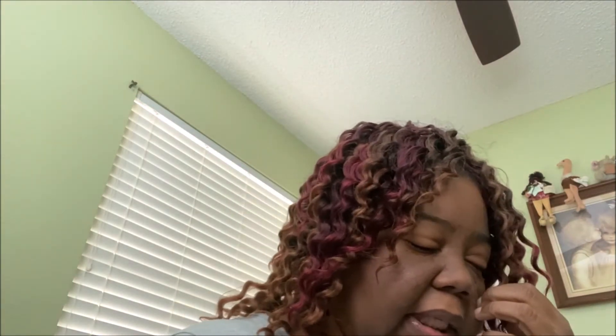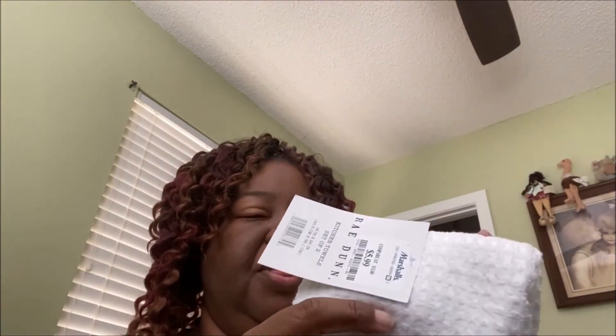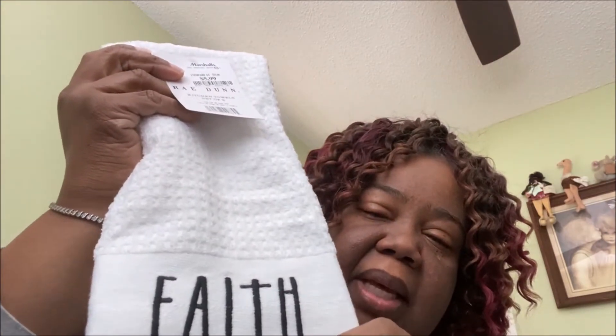The last thing I got — like I said, it was a small haul — was some dish towels. I got 'Hope' and I got 'Faith.' It would have been cool if there had been three dish towels with a 'Love' in there, but they didn't have that — they just had Faith and Hope. These dish towels were $5.99 for a set of two.